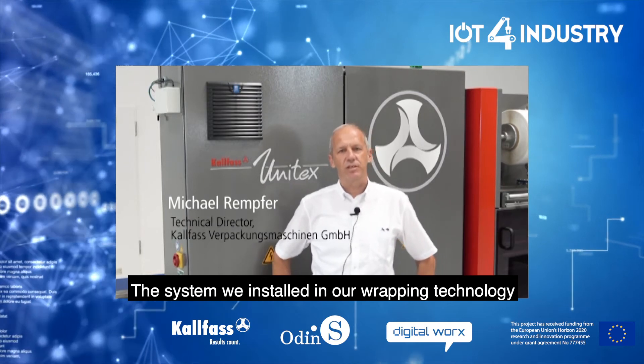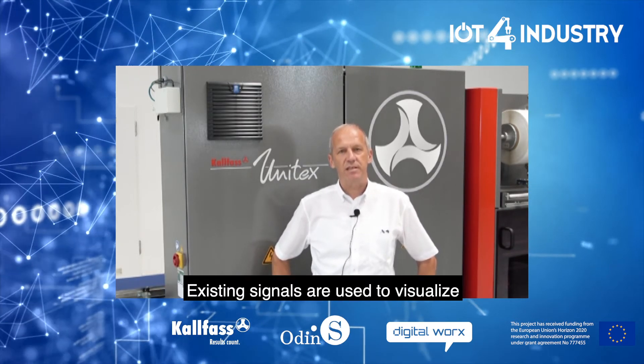Hello, my name is Michael Remfer. I am Technical Director at Kalfas Verpackungsmaschinen. The system we installed in our wrapping technology during the SESIMA project is a simple and useful way to monitor the situation of the machine. Existing signals are used to visualize the productivity and the status of the line on smartphone or notebook.